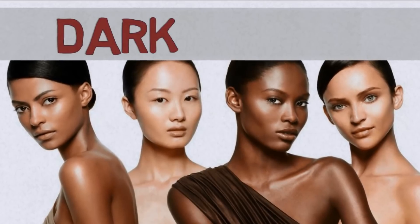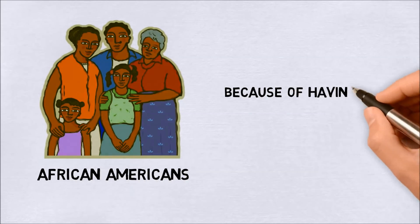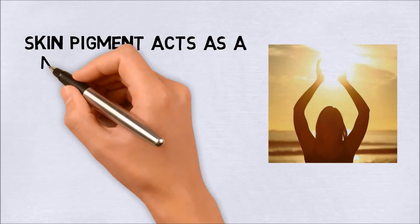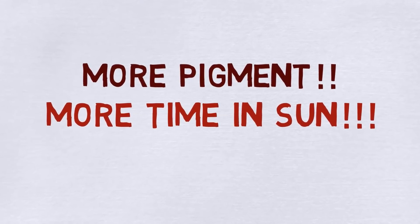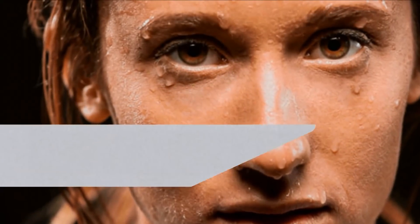Number one: you have darker skin. African-Americans are at greater risk of vitamin D deficiency because of having a darker skin — they may need as much as 10 times more sun exposure to produce the same amount of vitamin D as a person with pale skin. Our skin pigment acts as a natural sunscreen, so the more pigment you have, the more time you'll need to spend in the sun to make adequate amounts of vitamin D.